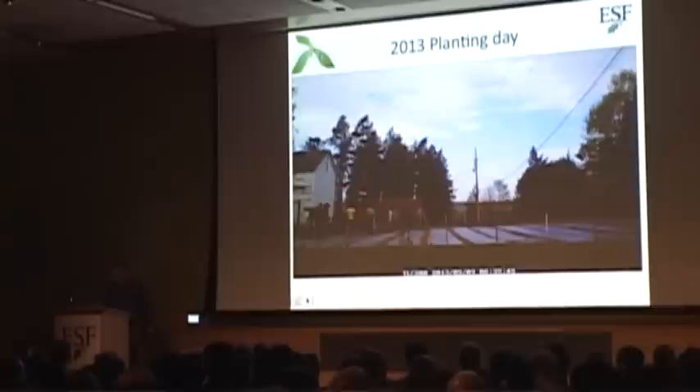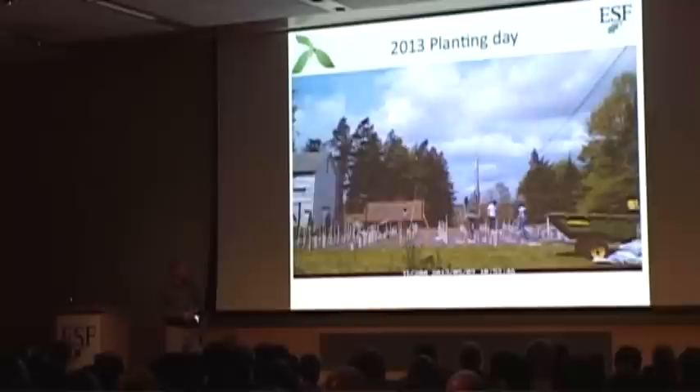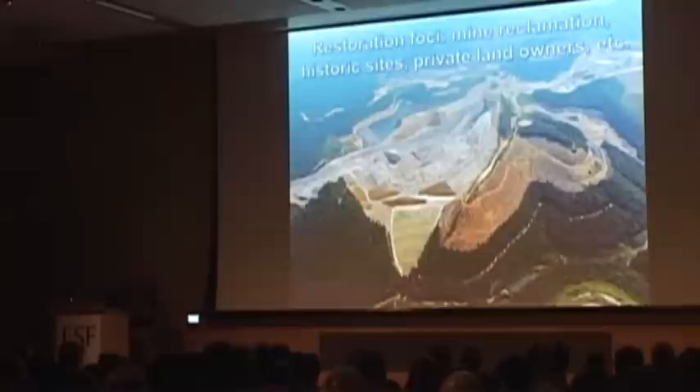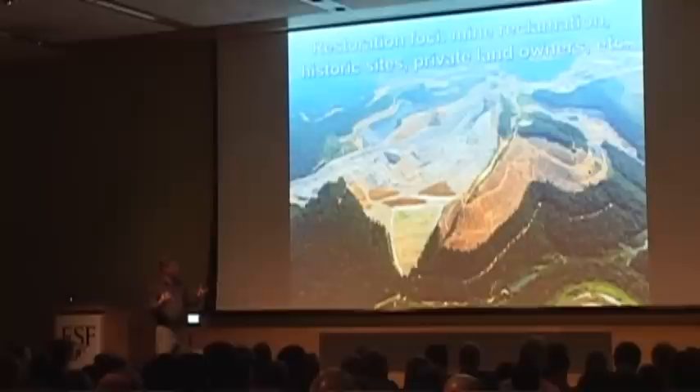When you finally get these trees through the regulatory process and can pass them out to anybody and start a restoration program, one of the things we don't want to do is cut down other trees to plant these. So where do you plant them? One of the ideal places is mine reclamation — like this old coal mine. We're actually going to plant some this fall on mine land down in Virginia, though because of regulatory delays it's being pushed back to spring. We'll see how well chestnut grows on these kinds of lands — this would be a perfect restoration focal point for chestnut trees to start spreading out without having to cut down other trees.